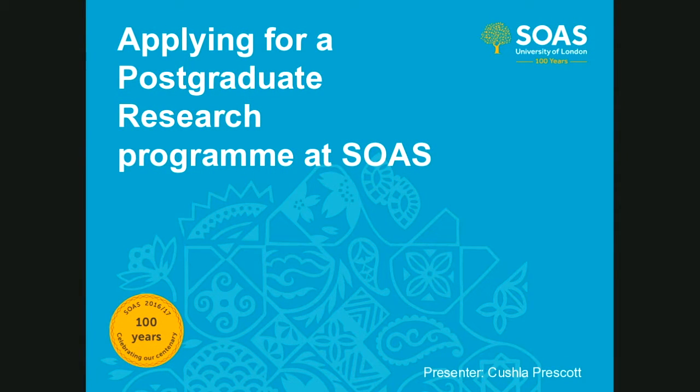Hello and welcome to today's webinar on applying for a postgraduate research program at SOAS. My name is Kusha Prescott and I'm one of the doctoral school officers at SOAS, specializing in PhD admissions. If you're interested in applying for a master's program at SOAS, this is not the webinar for you. Today we're discussing the application process for the PhD program.